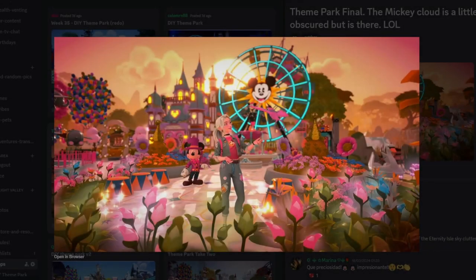Next we have Decorista's submission, and wow — the colors really pop. There's a Mickey cloud in the background, a ferris wheel, and the heart castle, which is a lovely change from what we've been seeing. The swan boats are used as if they're coming down a little river or waterway, which is a cute touch. It's a very pink, vibrant submission with the Dumbo ride, figment topiary, and Mickey looking super cool in his outfit.